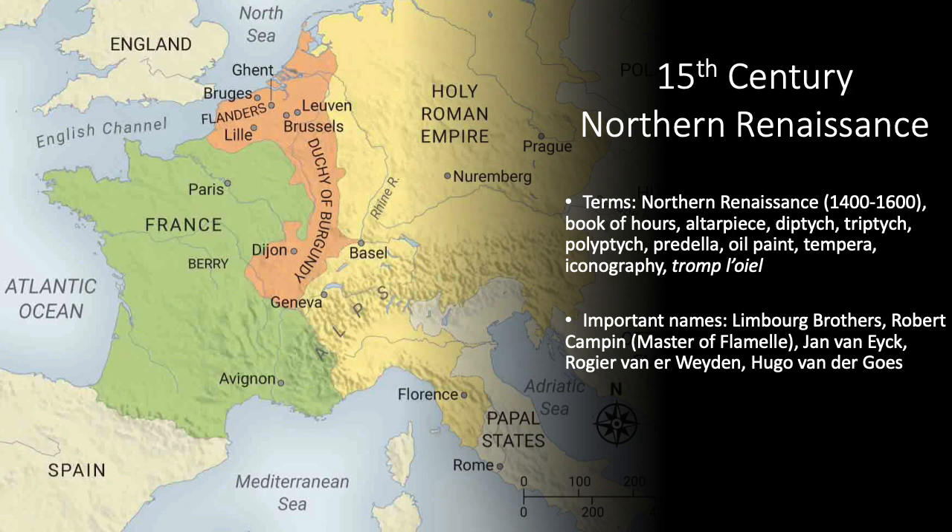Today we're going to look at the 15th century Northern Renaissance. The Northern Renaissance encompasses the northern countries of western Europe — northern France, the Netherlands, and Germany, which at the time was still part of the Holy Roman Empire. Artists here in the 15th century were still very much indebted to that late medieval style, that aristocratic International Gothic style. You're going to see artworks that are very elegant and ornate or decorative.